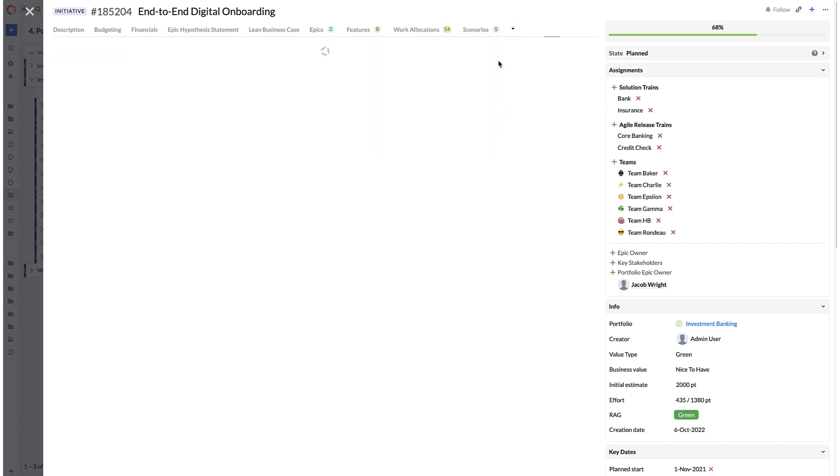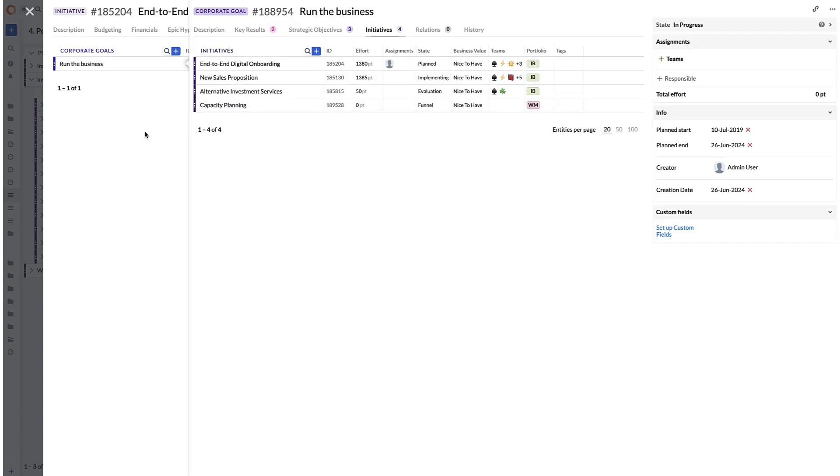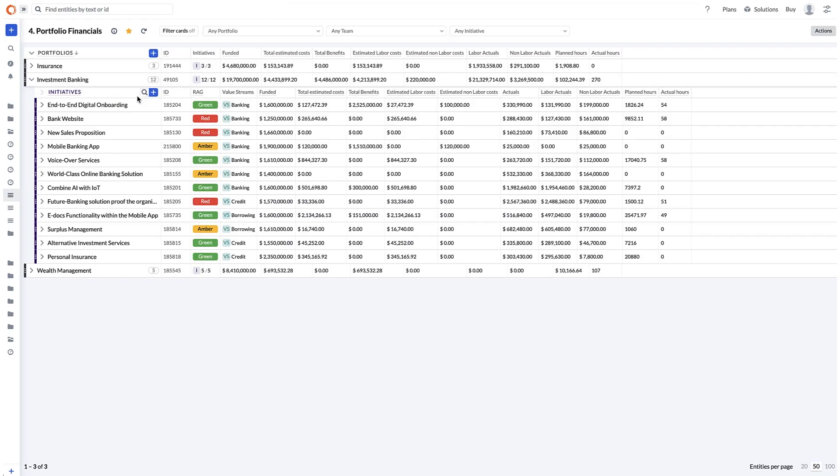Teams can also link budgets to objectives and then track actuals against designated budgets and total spend towards key initiatives across both traditional projects and agile programs.